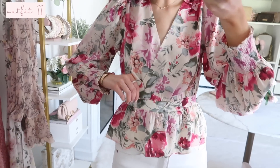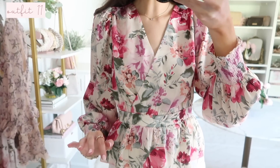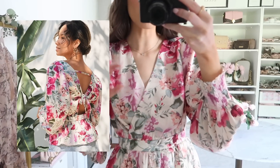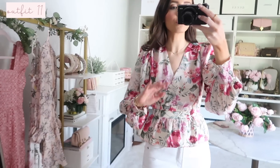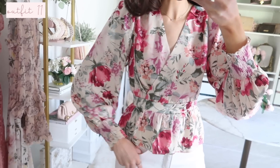Up next is this floral peplum top with a faux wrap silhouette and flowy sleeves, along with some smocking down at the wrist area. It's super flowy with all-over watercolor floral detailing. The back has a beautiful cutout with a little bow detail — I recommend not undoing the bow since it comes pre-done and it stays put; undoing it doesn't help get the top on any easier. This would be so pretty just worn with white jeans and heels out to dinner.